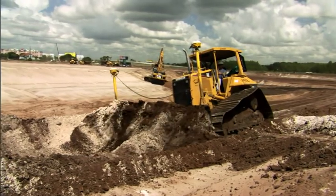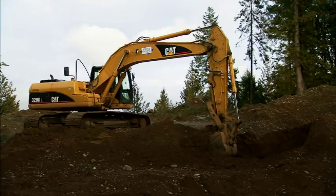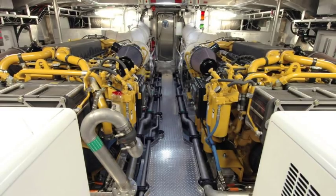Superior performance. That's what you want. That's what you need from Caterpillar. Whether you're talking hydraulics, transmissions, or engines.